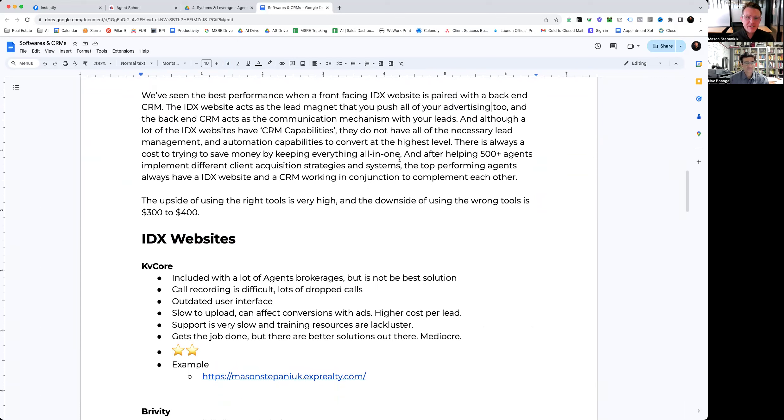A lot of IDX providers will have CRM capabilities, but for the majority of them they just don't have the functionality and they're not as robust as platforms that focus specifically on just being a CRM. The automation capabilities aren't there and they can be incredibly outdated. So we lean on having agents pair a front-facing IDX website with a backend CRM. The best agents and best teams that produce — especially from online leads — have a combination of the two.